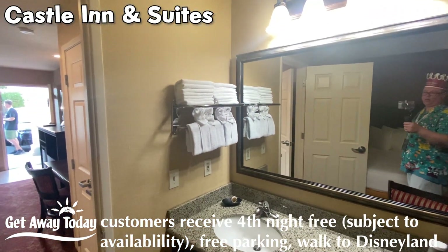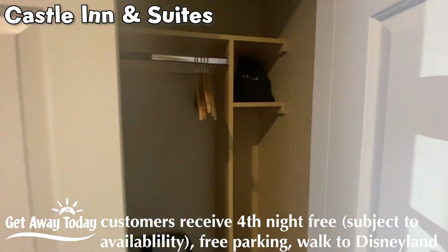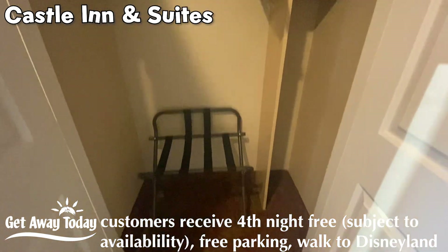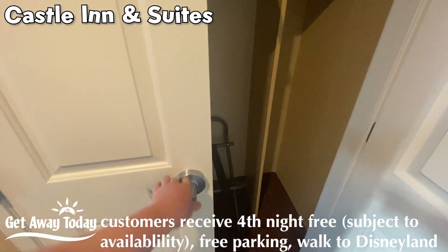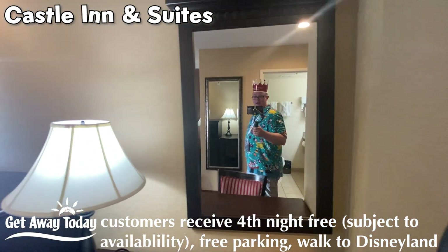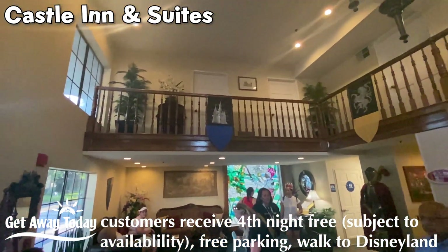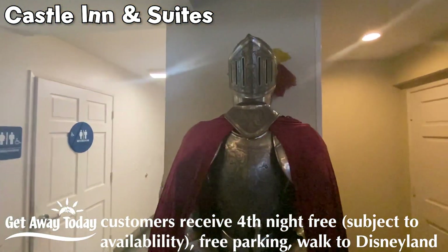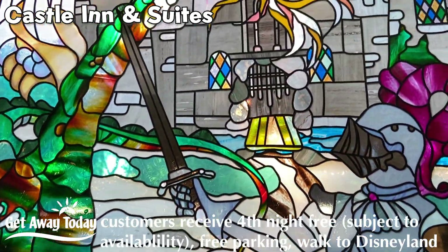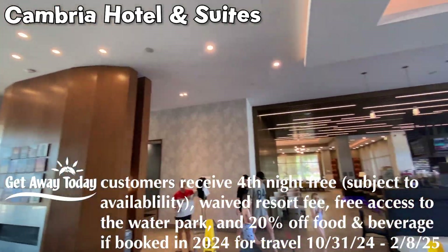They gave me a cookie, so now I'm sugared up and singing about it. So the inn and the suite — the lobby in here is pretty awesome too. And last but certainly not least, y'all, this is the Cambria.